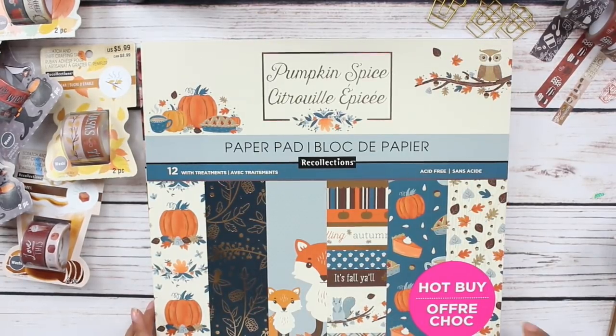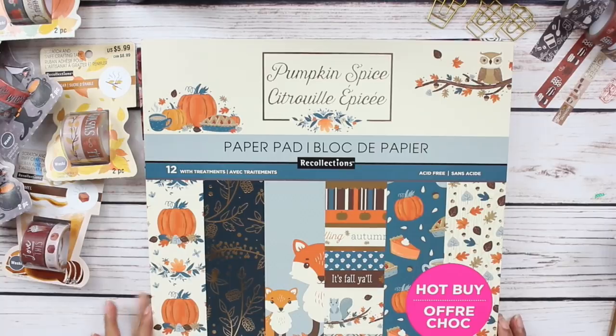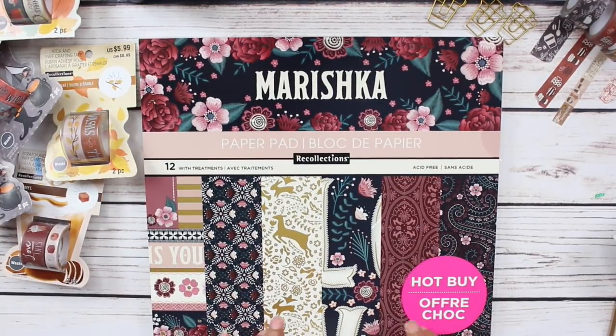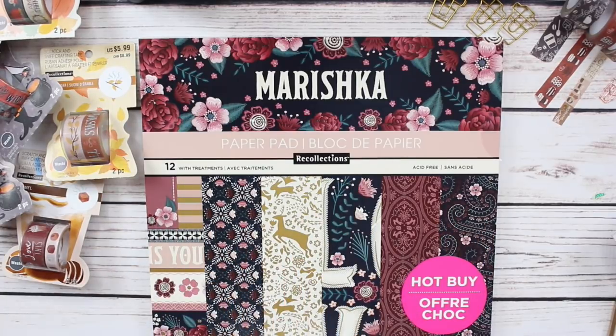I also picked up this fall set called Pumpkin Spice. I'm typically not into blue or green in fall color schemes, but I am all about the blue and green this year — I just love it. And the last paper pad I picked up is called Mariska. I just loved these colors; they are so deep and bold, so different. I literally do not have a paper pad that looks anything like this. And for five bucks, you cannot beat that.